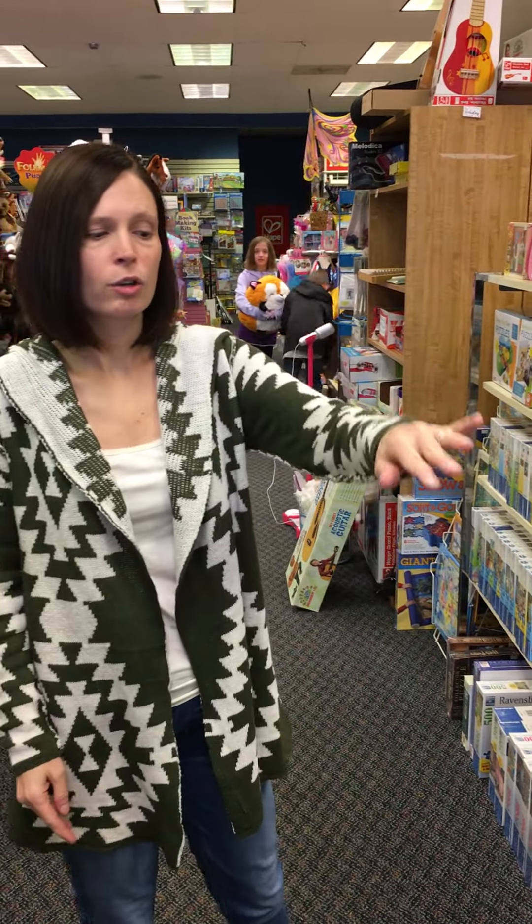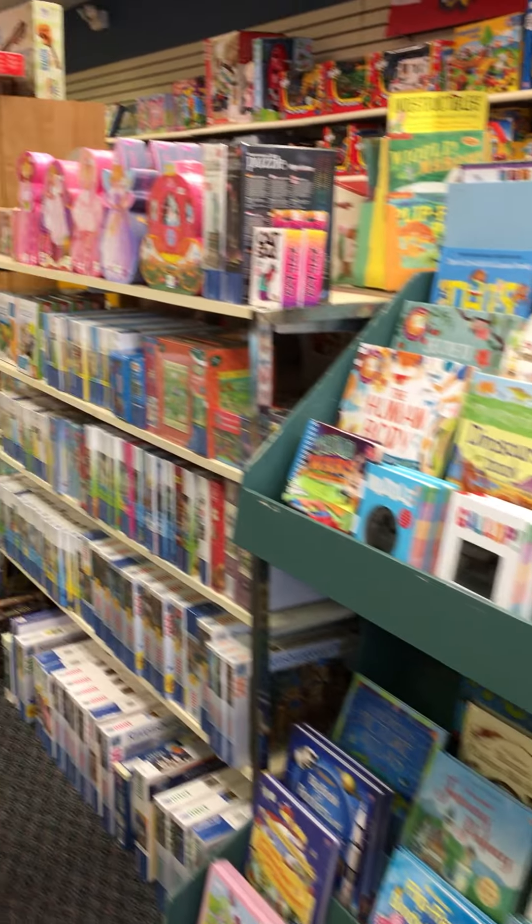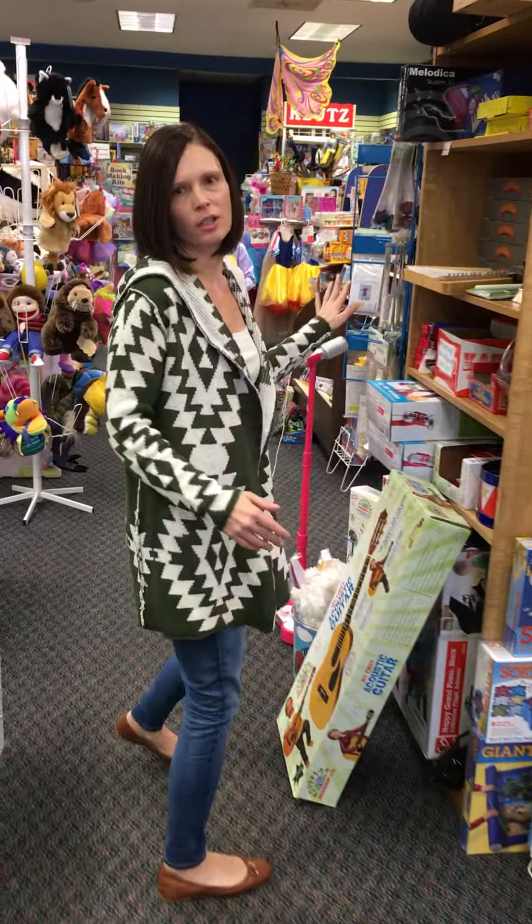It is all stuff that you would want your kids to play with. They have a great assortment of books and puzzles and singing imaginative play.